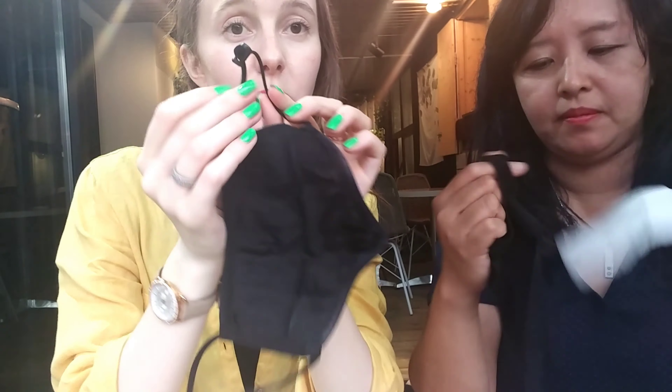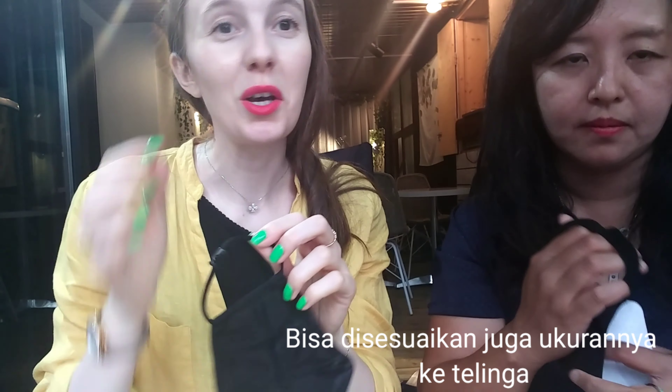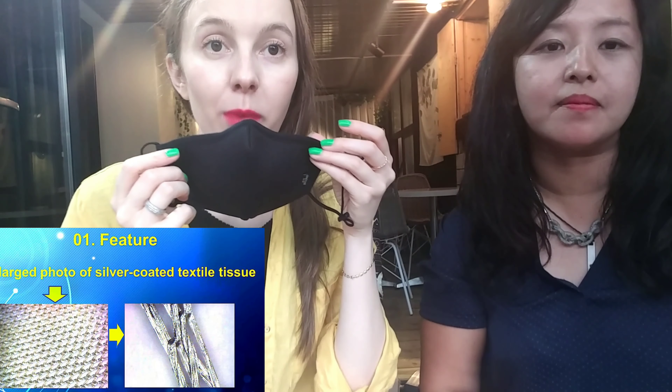Obviously the loops are adjustable, so you can adjust them. There's a tiny button here to adjust the loops in case your face is bigger or smaller. My size is M. I think S is for smaller faces and L for men. XL is also for men.